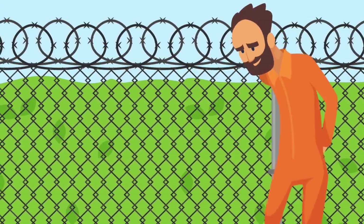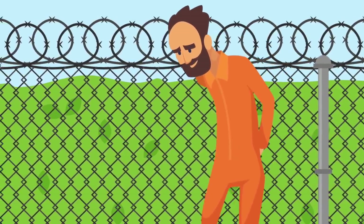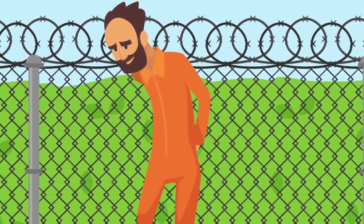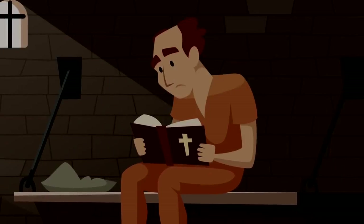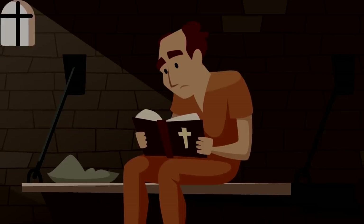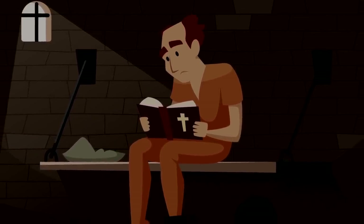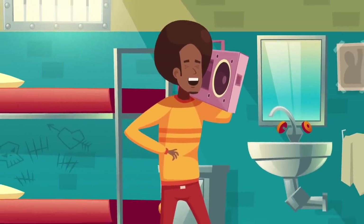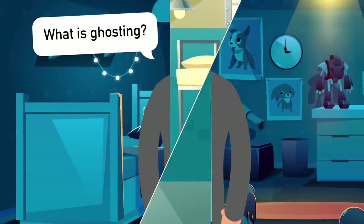Many prisoners facing years behind bars are only allowed outside for one or two hours per week. If you're inside for something more minimal, you may be allowed out for longer, but typically prisoners have to get used to life indoors. At 10 p.m., lights are supposed to go out and prisoners are supposed to be quiet and go to sleep, though apparently prisoners do break this rule often, making noise and staying up late.